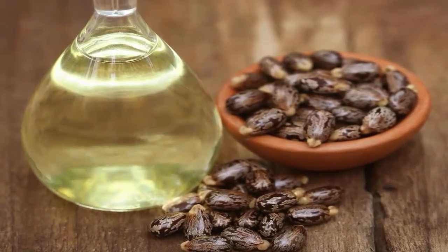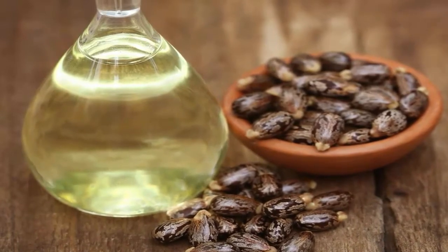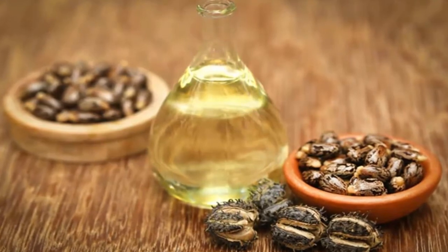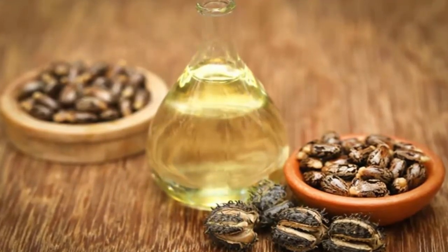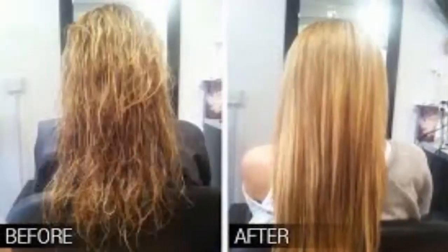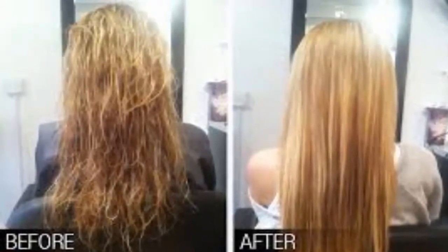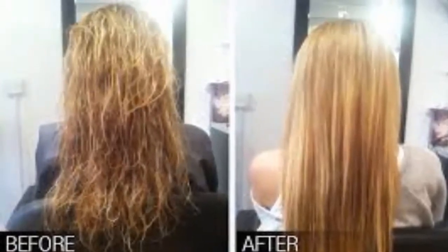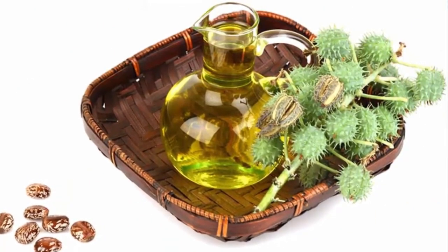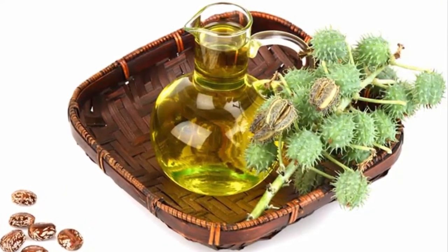Castor oil health benefits: Castor oil is amazingly efficient and the list of its benefits seems to be never-ending. It thickens and regrows hair, as it is rich in omega-9 fatty acids that nourish hair follicles. It can penetrate deeply into the pores and follicles. Using your fingertips, gently massage your hair with some castor oil.